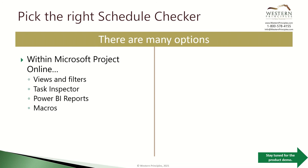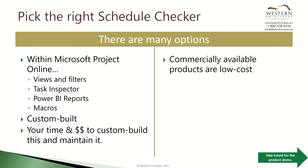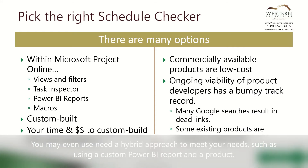You have several options for schedule quality checkers. Within Microsoft Project Online you can create capabilities using the organic features of Microsoft Project Online and Power BI — for example, views and filters, task inspector, Power BI reports, and macros. These are something you'd custom build, or that we could build for you, and the cost is simply the time and dollars to build, test, and maintain them. There are also many commercially available products at a relatively low cost. The thing to watch out for is that some out-of-the-box products are short-lived solutions — many Google searches result in dead links, and many existing products are built off the side of someone's desk and are virtually unsupported.